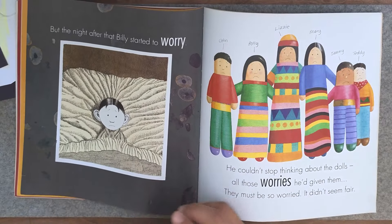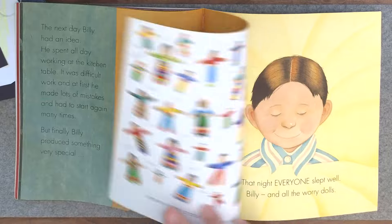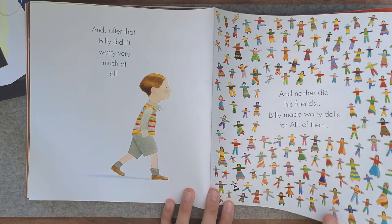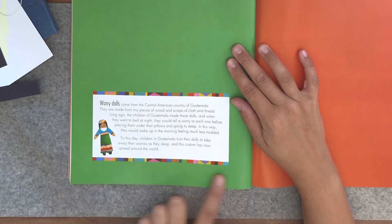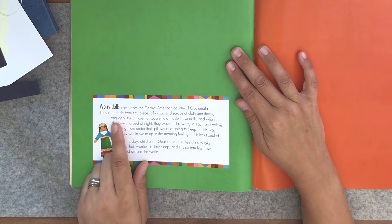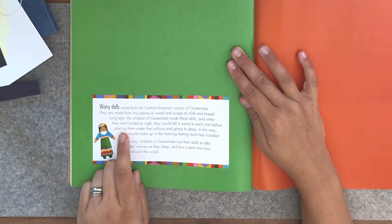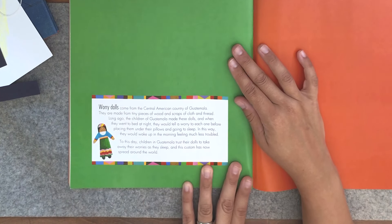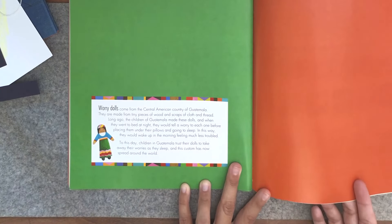Grandma explains the worry dolls she had. She tells him he can share his worries with the worry dolls, put them under his bed at night, and sleep nice and sound — which he does. At some point he starts to worry about the worry dolls themselves, so he makes them their own worry dolls. At the back of the book, you learn that worry dolls come from the Central American country of Guatemala, made from tiny pieces of wood and scraps of cloth and thread. Children would tell a worry to each doll before placing them under their pillows to sleep, waking up feeling much less troubled — a custom that has now spread around the world.